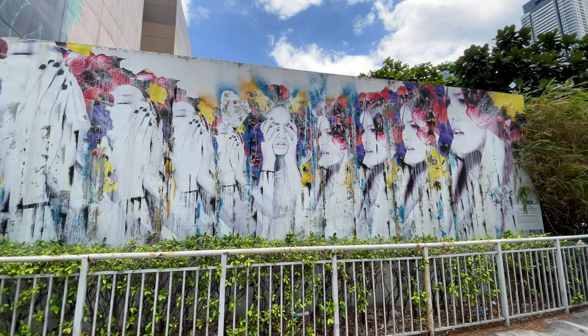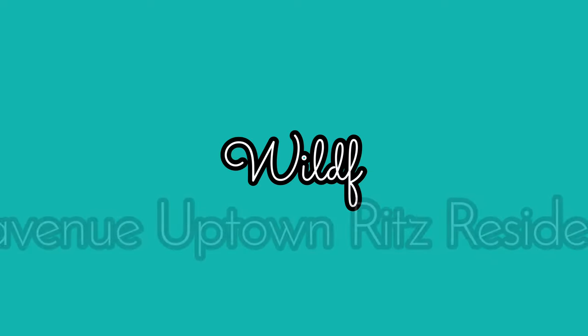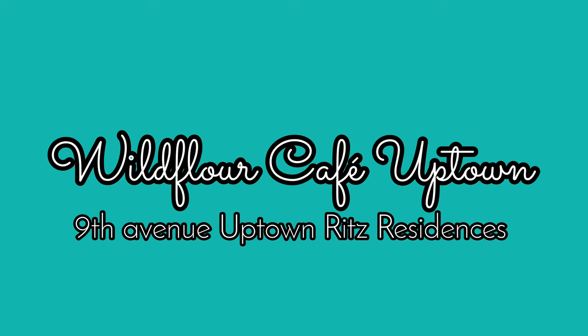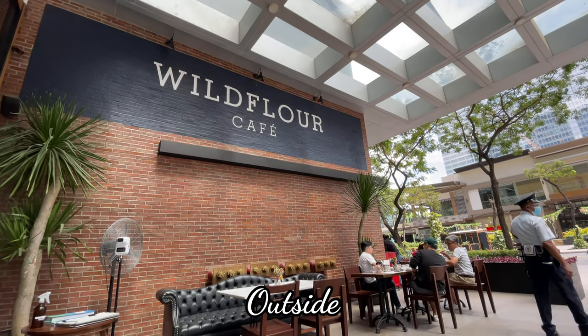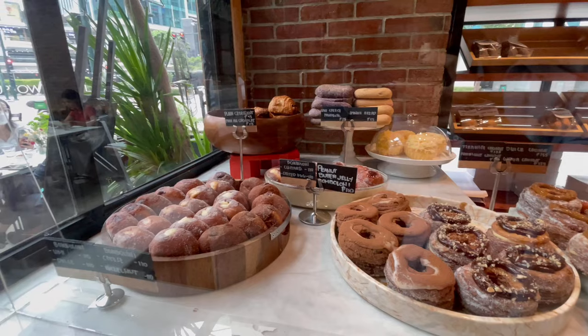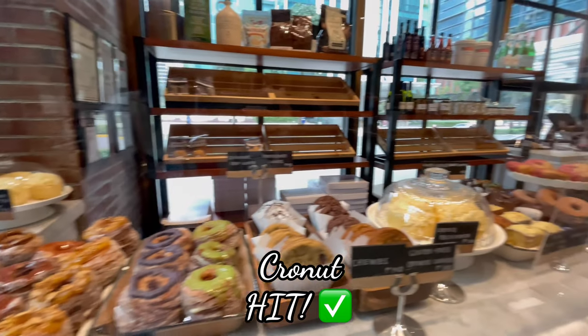After brunch we went around to take some photos and we saw really cool graffiti art around BGC. Next stop is Wildflower Cafe in Uptown — let's all take a moment to appreciate my photos and Dominic's patience for taking them. This is how the alfresco dining area looks like. They have so many yummy pastries to choose from — I personally love their cronuts.